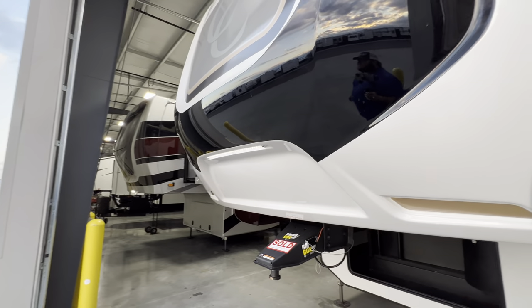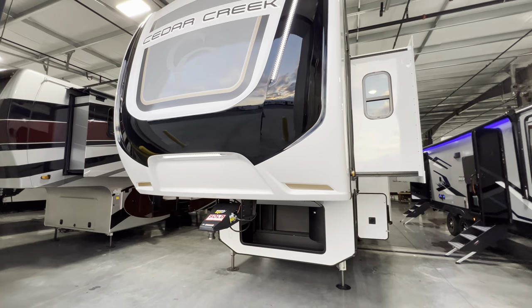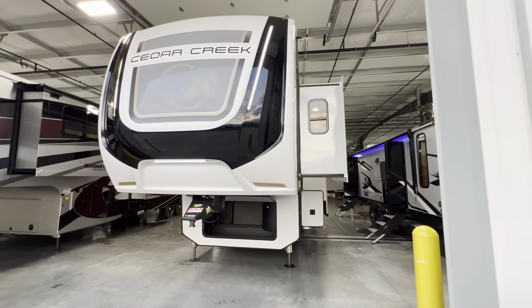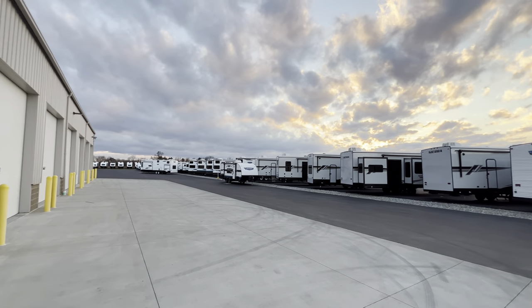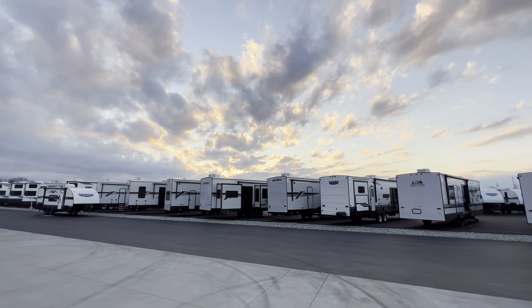All right guys, again this was the 2023 Cedar Creek 37.7 BH. My name is Hunter — hope you guys have a good night. See ya!